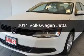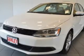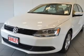This is a used 2011 Volkswagen Jetta. It's powered by a front-wheel drive engine and an automatic transmission.